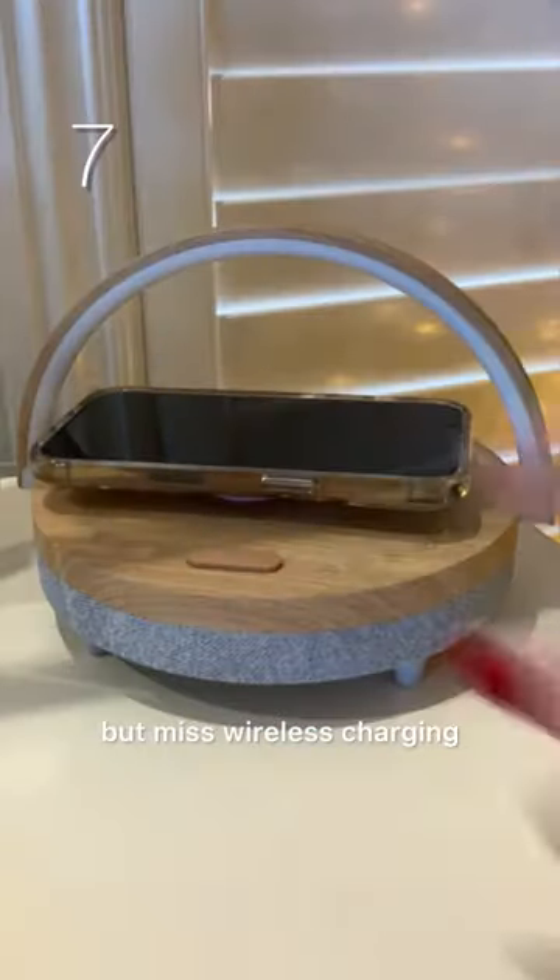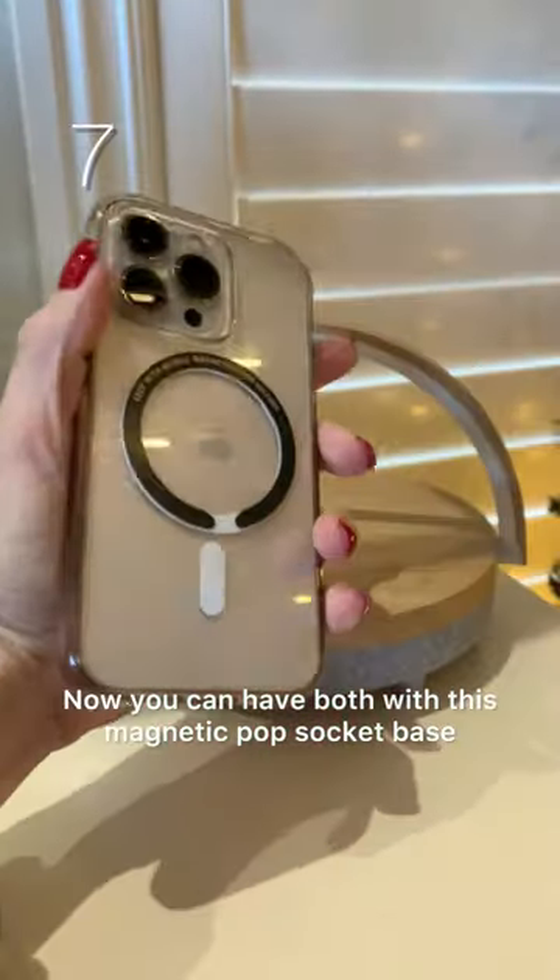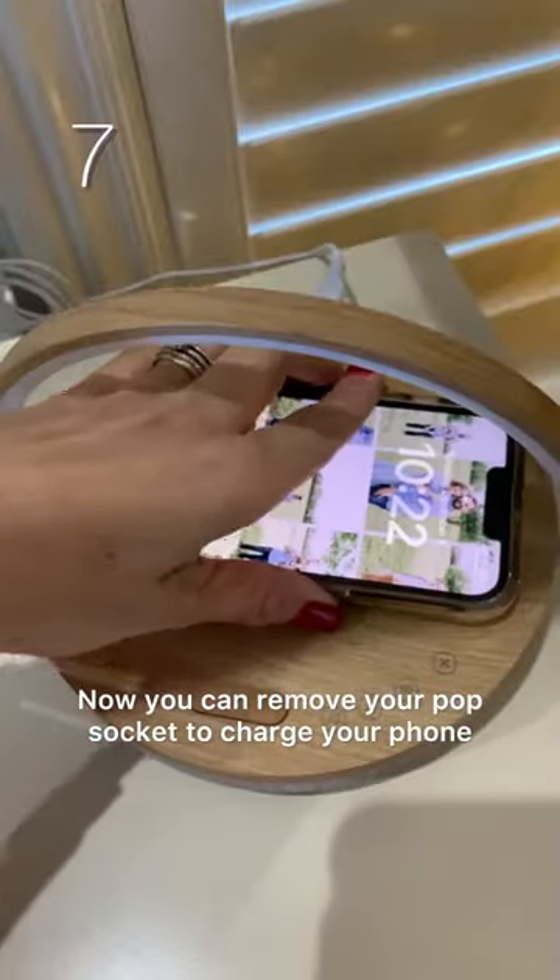Lastly, love your pop socket but miss wireless charging? Now you can have both with this magnetic pop socket base. Now you can remove your pop socket to charge your phone. Let me know which is your favorite.